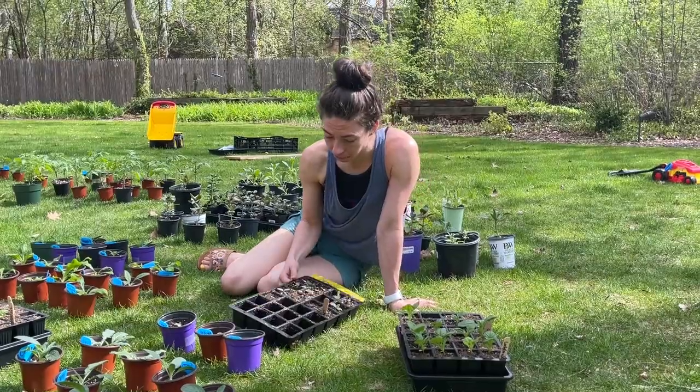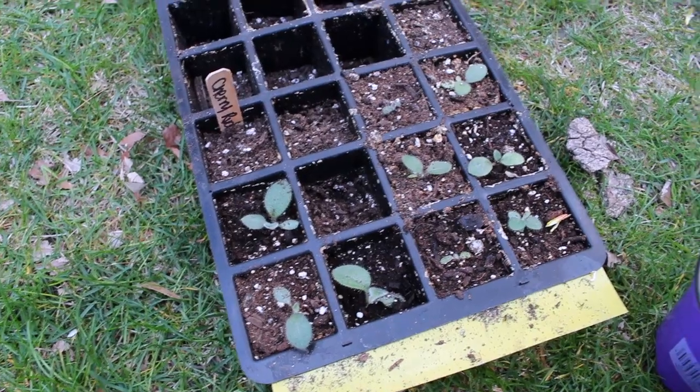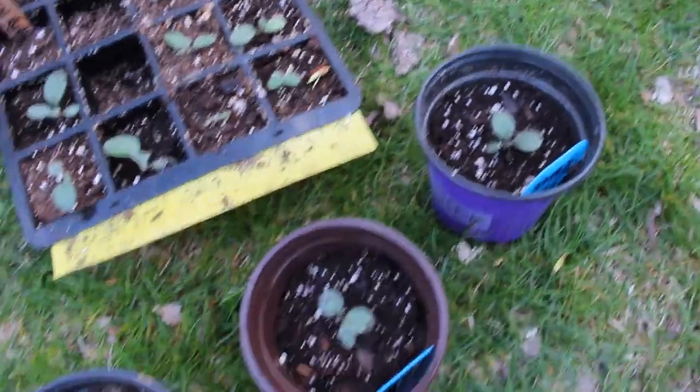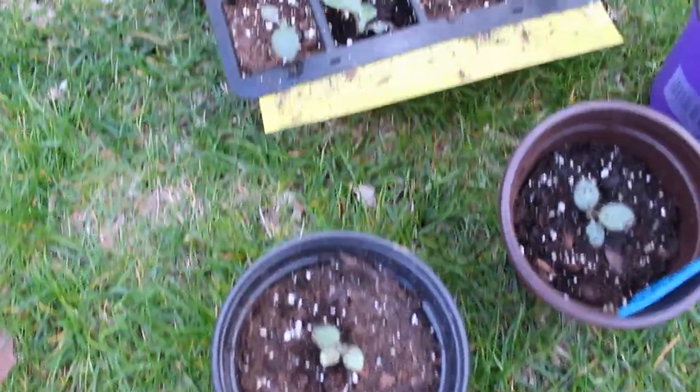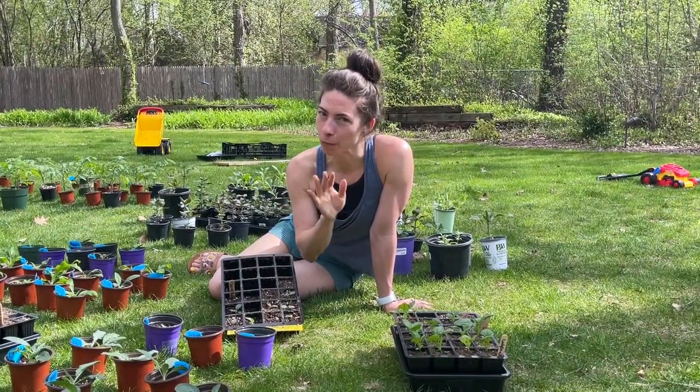Cherry Brandy rudbeckia - I transplanted a few of these just last night. You don't necessarily have to, but I thought they were looking like they needed a little more space. It's a really deep cherry black-eyed Susan - should be gorgeous.